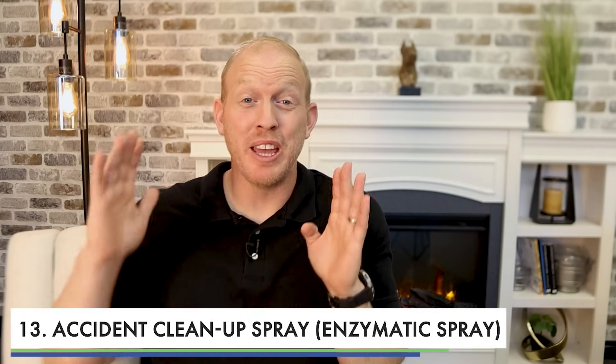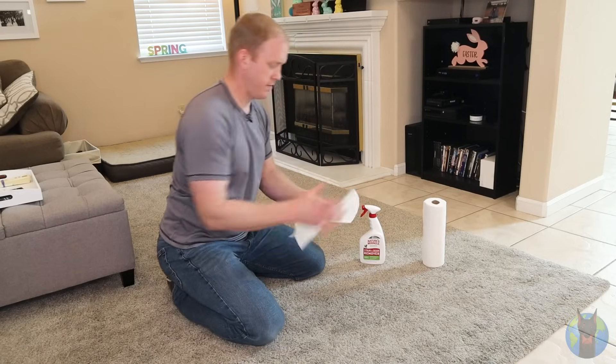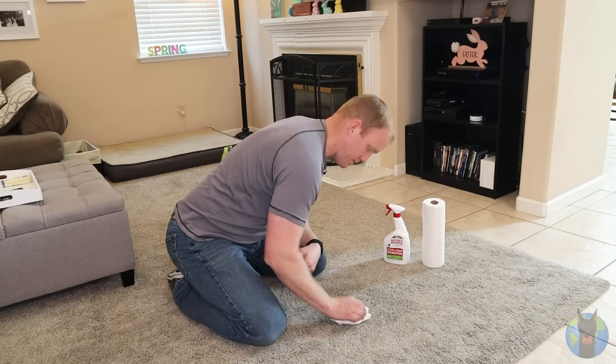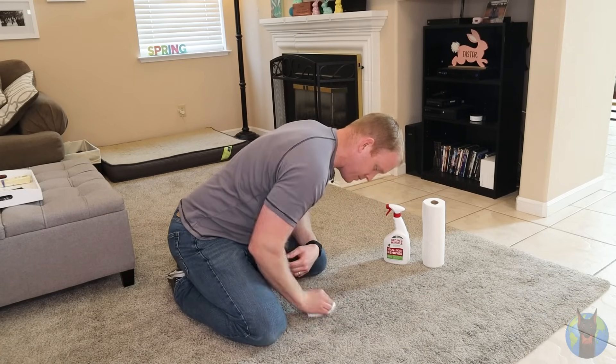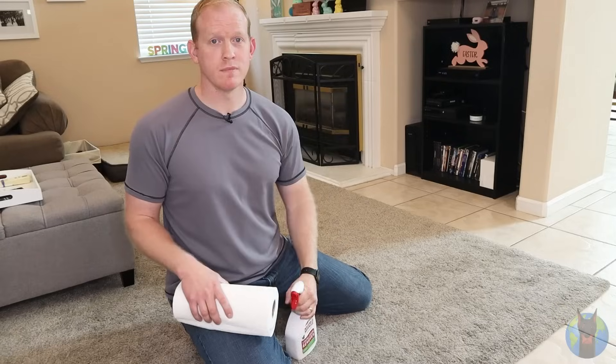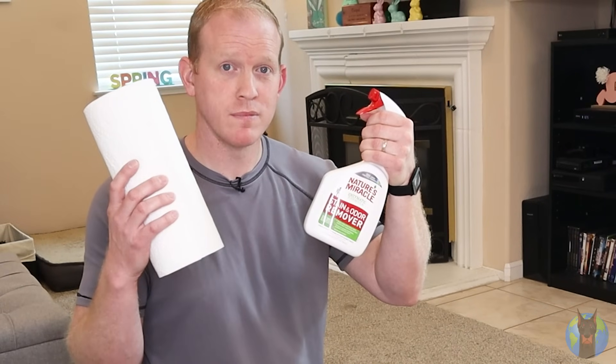Number thirteen: accident cleanup spray — incredibly important, especially an enzyme-destroying formula. You're going to have accidents no matter how careful you are early on during potty training. When Dobermans have an accident in the house, they'll smell it later while sniffing around, and that encourages them to go again in the same spot. So you need to destroy that smell. I use Nature's Miracle with an enzyme-destroying formula that breaks down those enzymes so they can't smell it anymore. It also has a stain remover and seems pretty gentle. Make sure you have this and plenty of paper towels.